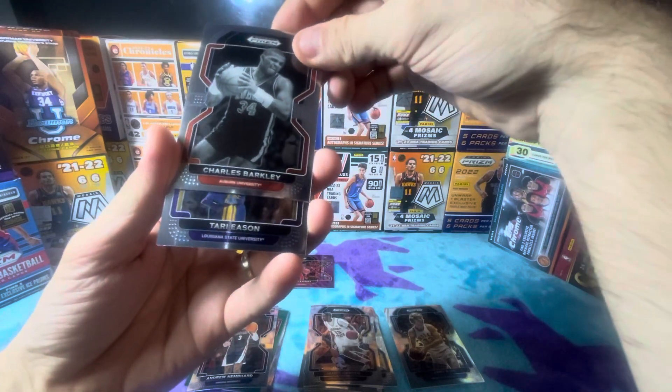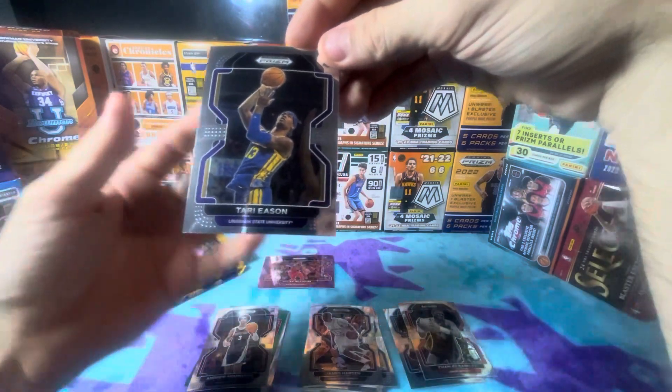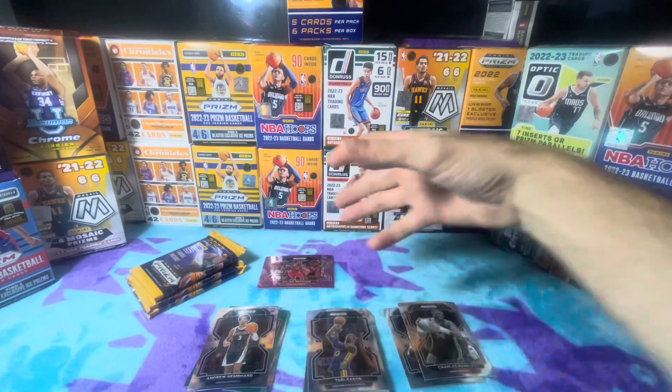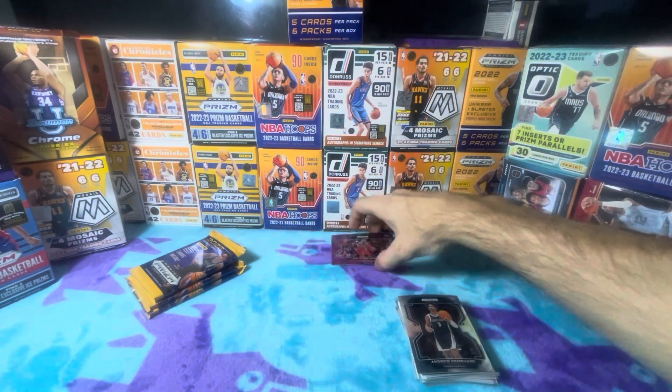Here we have Charles Barkley, and Tyree. All right, that's what we got for the first box. Let's see what we have on the next box — we'll put that baby right there.